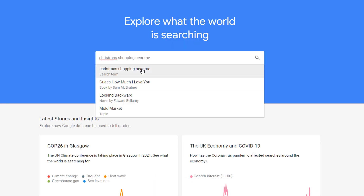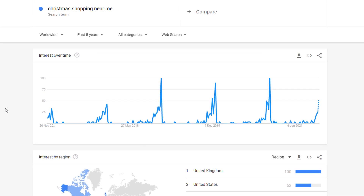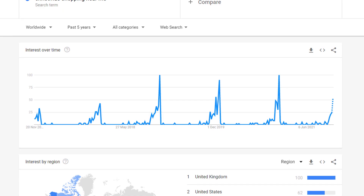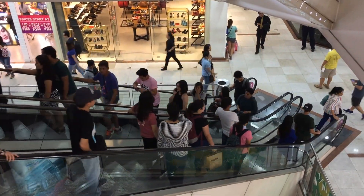Searching for 'Christmas shopping near me' worldwide in Google Trends shows that over the past five years, more and more people are looking for local options when it comes to Christmas. Following 18 months of frustration, combined with many restrictions being lifted, this year should see customers coming back in droves.